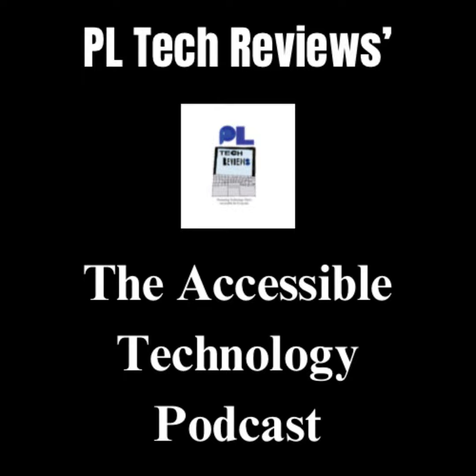If you are interested in watching any of the accessible technology videos I've done in the past, you can find all of them by searching for PL Tech Reviews on YouTube. And if you would like to see a couple of my accessible tourism reviews, as well as my film, TV, and theatre reviews and political videos, you can see them by searching for my lifestyle journalism YouTube channel.